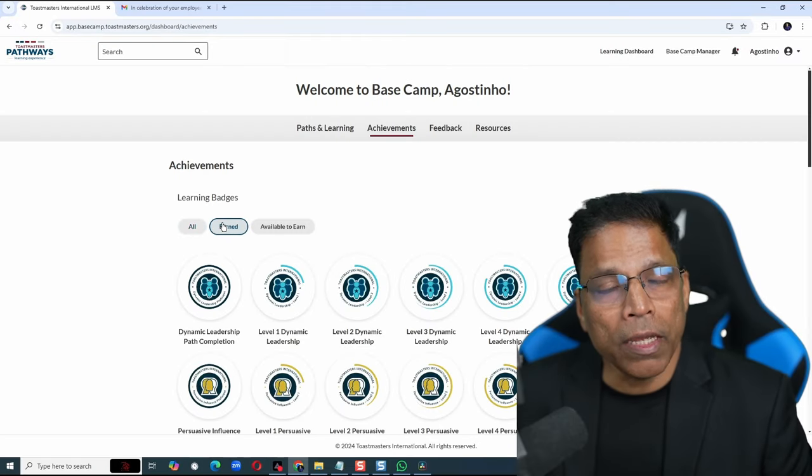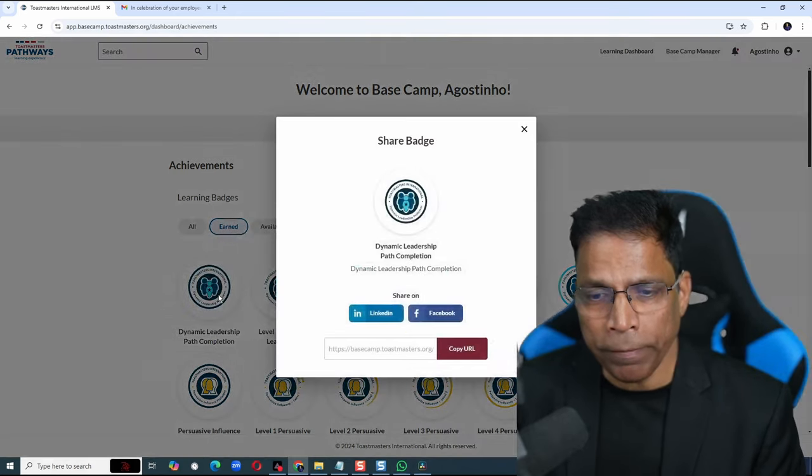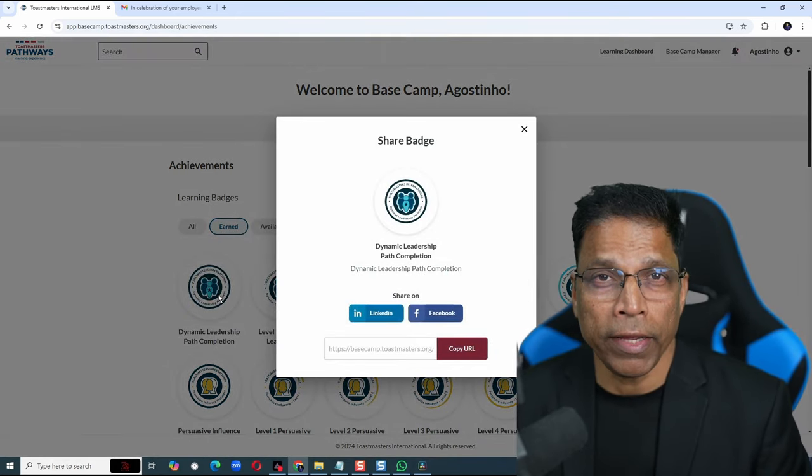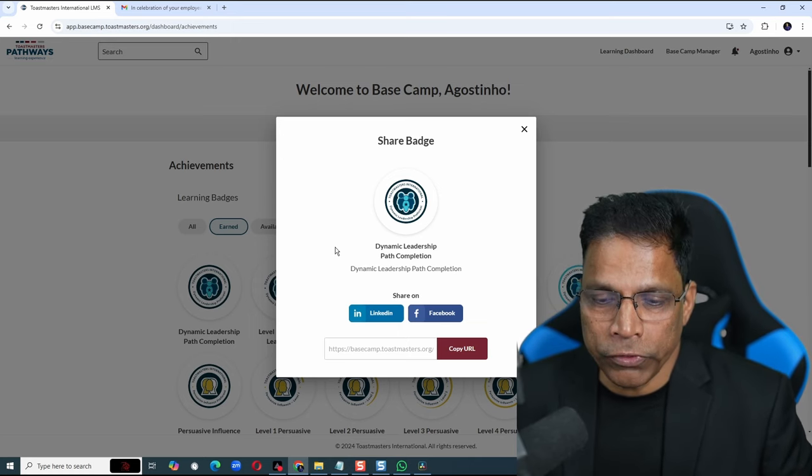Coming back to badges — all badges earned can be shared on your social media. Click on the badge that you want to share. As of now, you can share directly to LinkedIn or Facebook. Click on the platform of your choice, let's say LinkedIn.